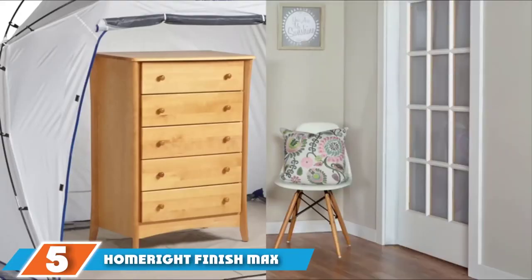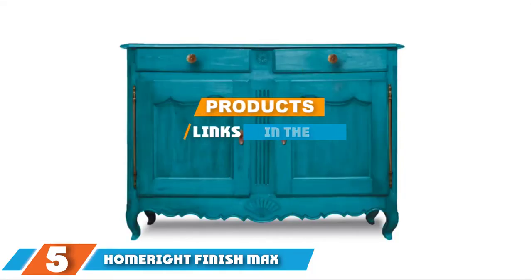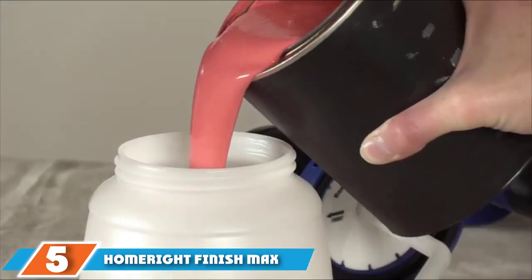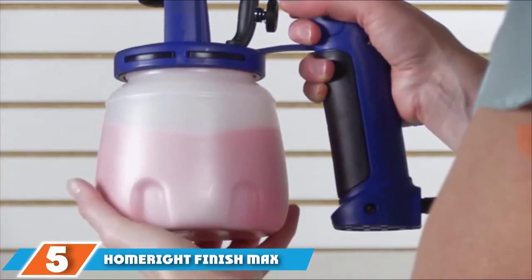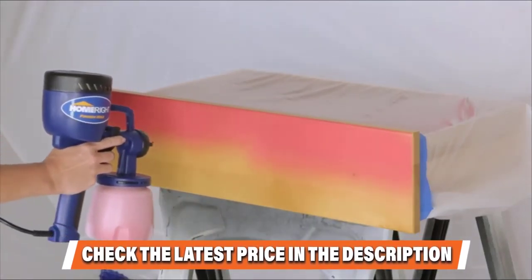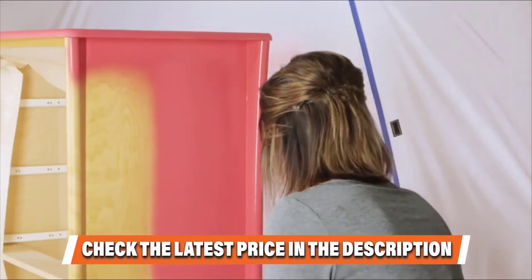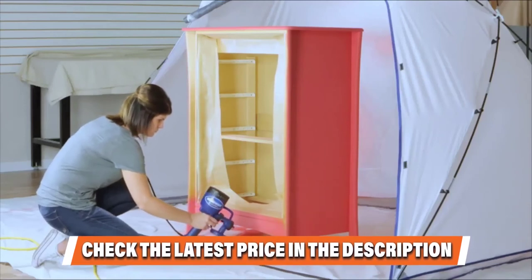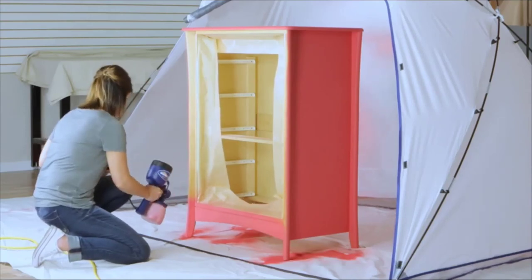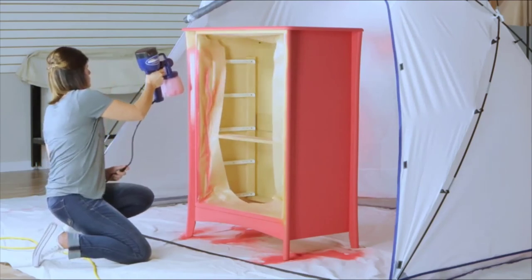Finally, at number 5 is the HomeRight Finish Max C800766 HVLP Paint Sprayer Power Painter. The HVLP model of the HomeRight Finishing Paint Sprayer is easy to set up, easy to use, and easier to clean than some of the more popular products. This is a budget-price spray setup, so most of the materials are plastic. But having a brass spray tip is significant because that's what controls the flow of the material, and this part needs to be strong and stable. Surprisingly, for such a low-cost sprayer, this one fits comfortably in your hands — it's lightweight, so there's less fatigue as you spray.